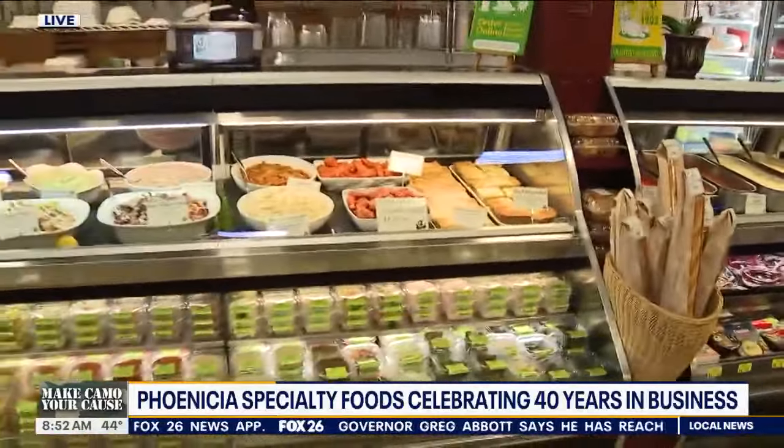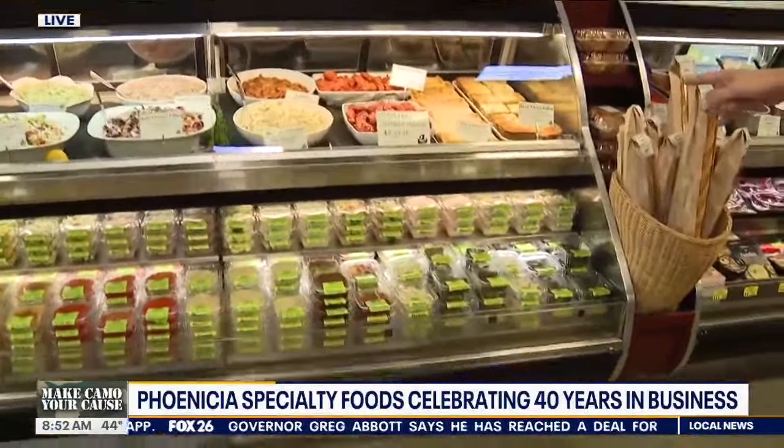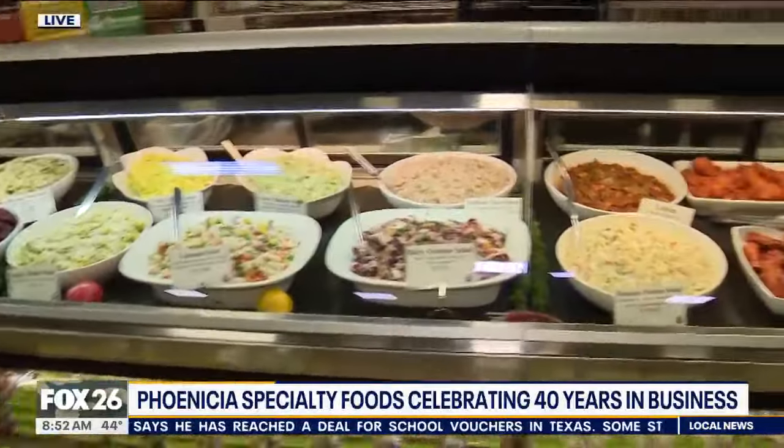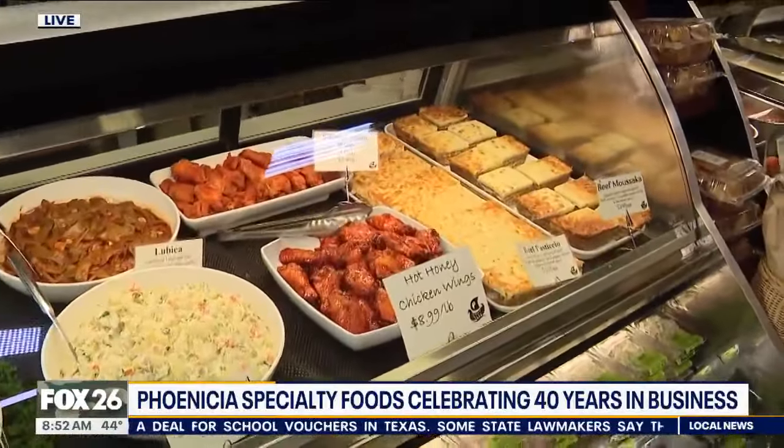When I come to either of the locations, whether I'm downtown or on Westheimer, I'm always popping in at lunch. So talk about all the fresh, delicious stuff you have at the counter here. This is what we're known for — Mediterranean, Middle Eastern, European, Eastern European. We've got everything you can imagine, with flavors people really can't find at other locations. You just don't run into pomegranate tabbouleh anywhere. I love that, and your tabbouleh is fantastic.